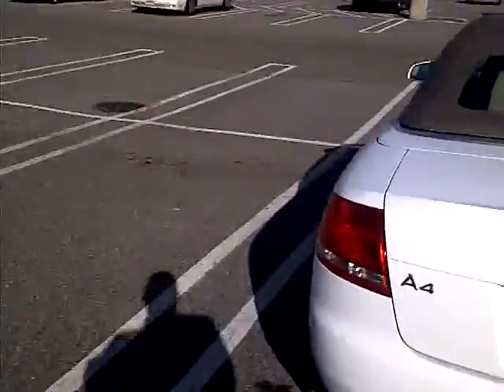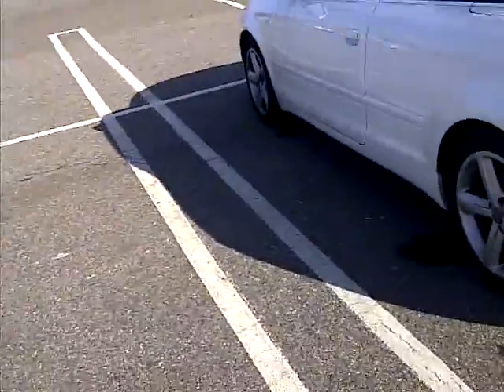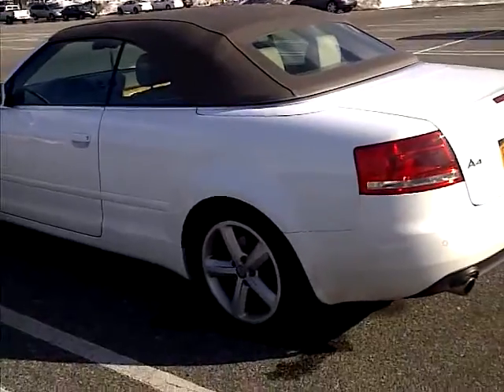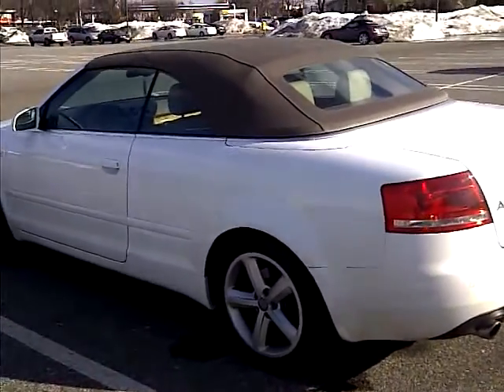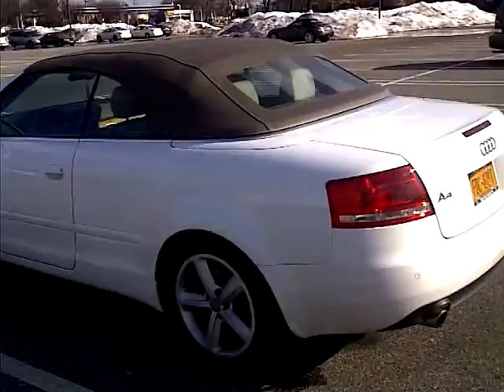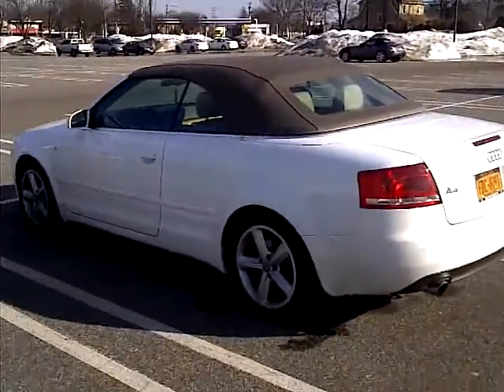Nothing too crazy. Just added a little touch to it, just to make it easier for me to let the heat out in the summertime. Even when it gets times like this — it's a little warm out in New York City. A couple of clicks of a button and it does this on its own.